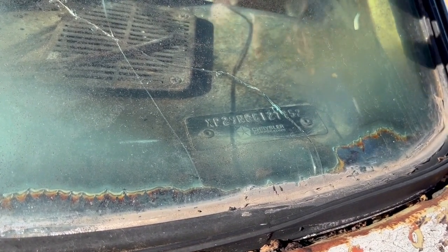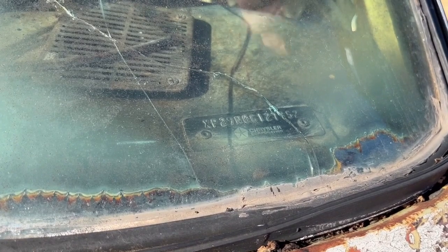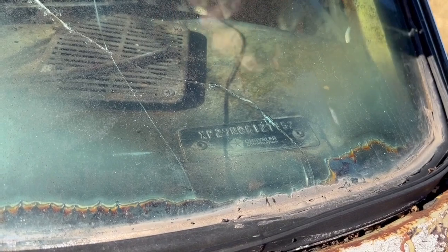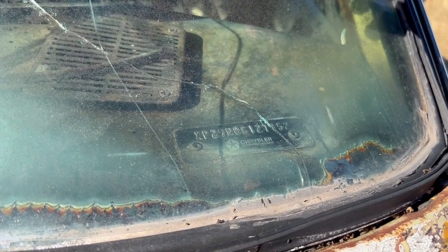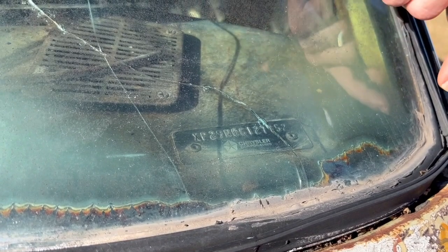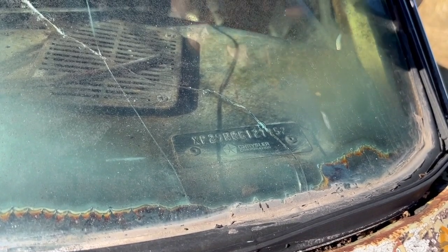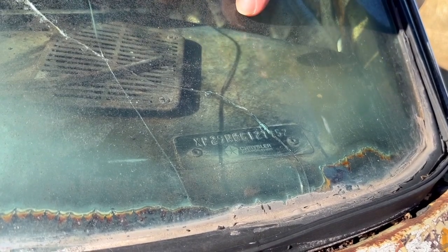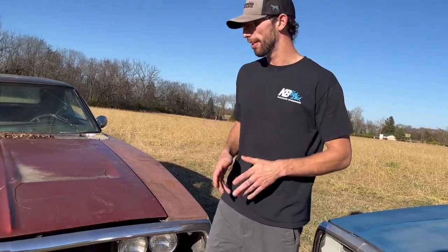On this car the engine code is an N, which means it's a 383 two-barrel. The next number is a zero for 1970, followed by the letter G, which stands for the plant where the car was made — all 1970 Chargers have a G in that location. After that is just the sequence number for the car, which tells you when it was made. Now that we've looked at the VIN, we know this was a 383 car from the factory. Let's pop the hood and see exactly what we have underneath.